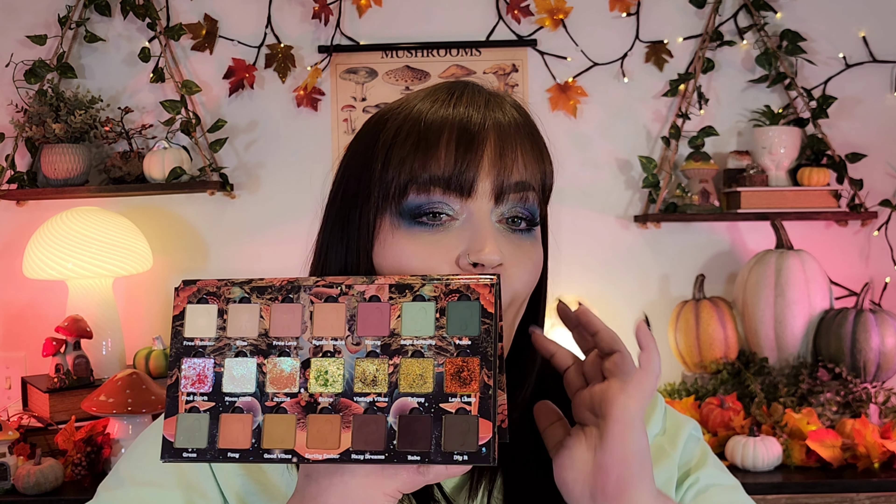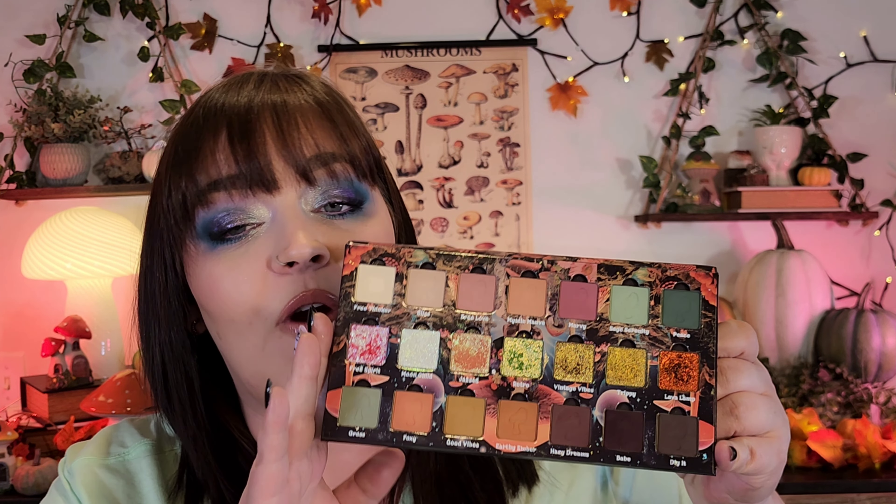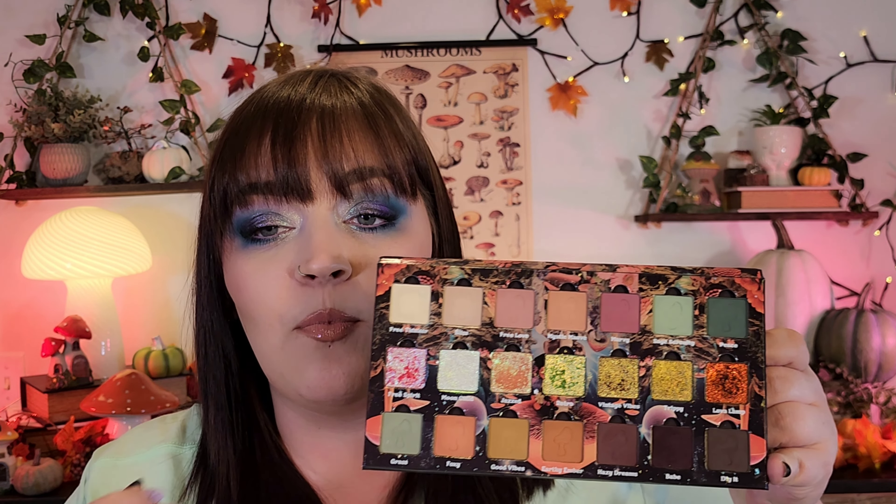This palette is so perfect for fall — it's the Ensley Rain Groovy Garden. When a palette matches the fall background, that tells you alone it is perfect for fall. There are so many cute looks you could do: straight up neutral, play with the more colorful side of the palette, or do a neutral eye and add one of these shimmers to get a little pop of color.